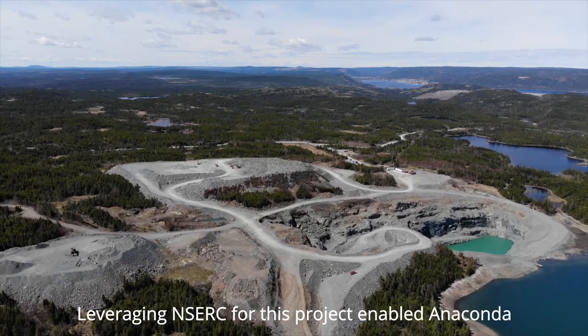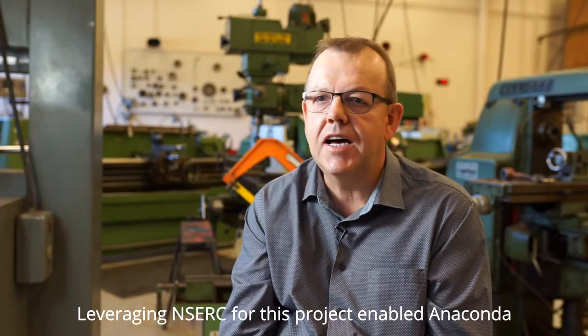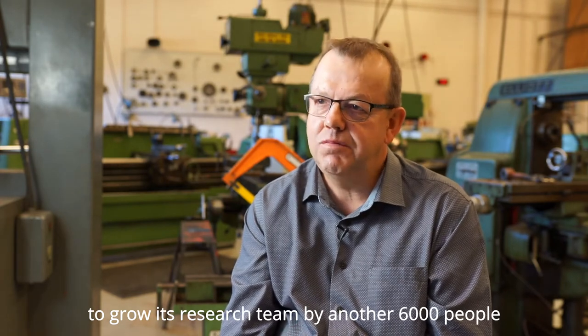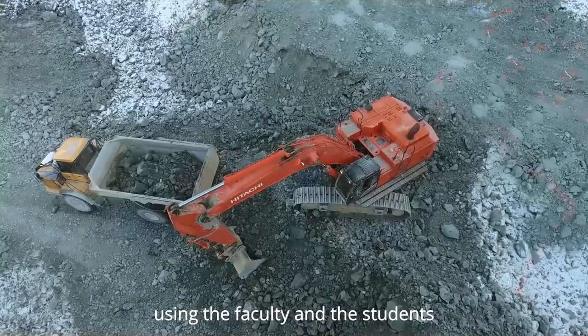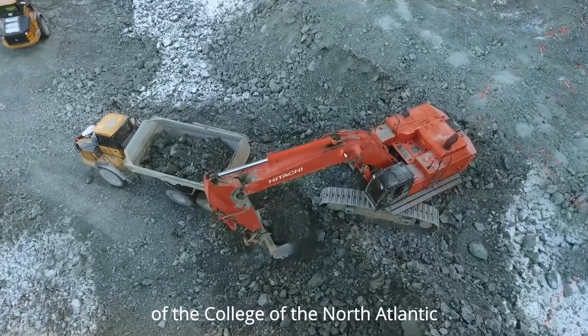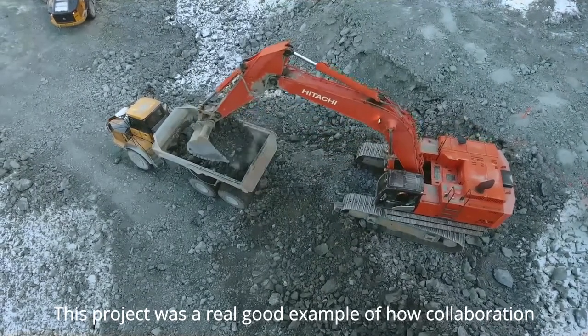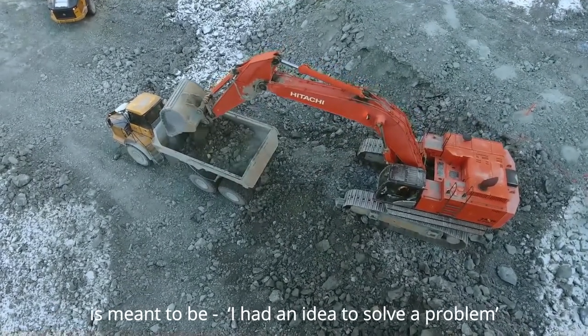Leveraging NSEC for this project enabled Anaconda to grow its research team by another 6,000 people, using the faculty and students of the College of North Atlantic. This project was a real good example of how collaboration is meant to be.